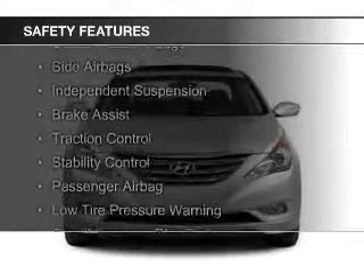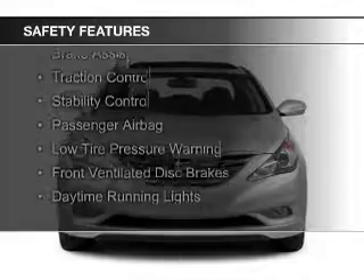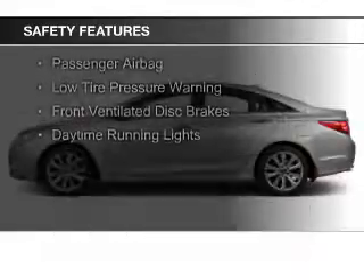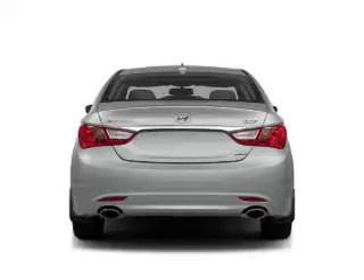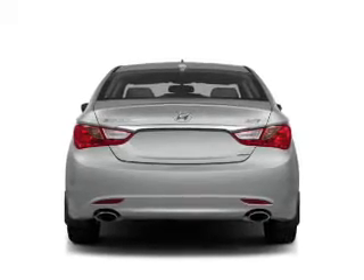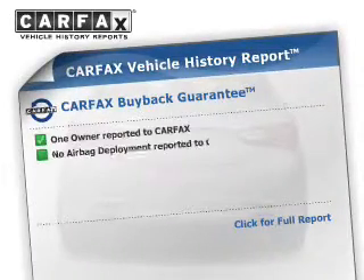Curtain head airbags, side airbags, independent suspension, brake assist, traction control, stability control, a passenger airbag, low-tire pressure warning, front ventilated disc brakes, and daytime running lights. Rest easy knowing this vehicle comes with a Carfax Vehicle History Report from Carfax,